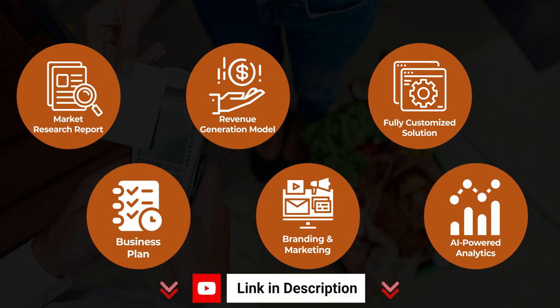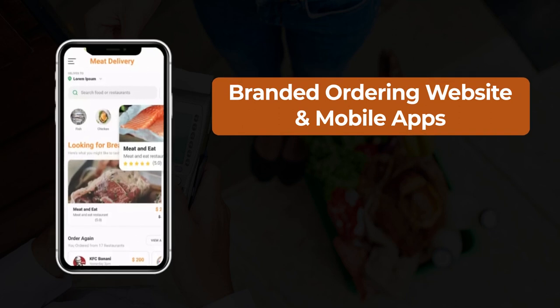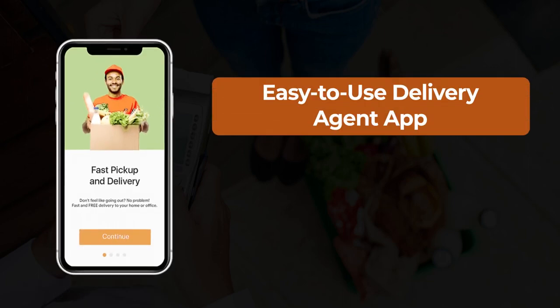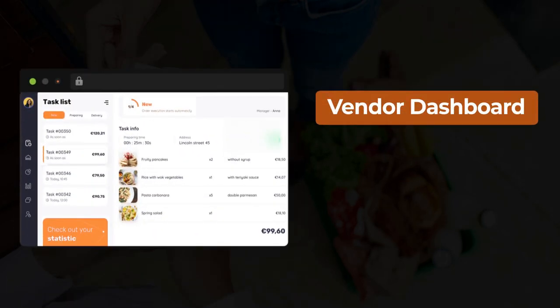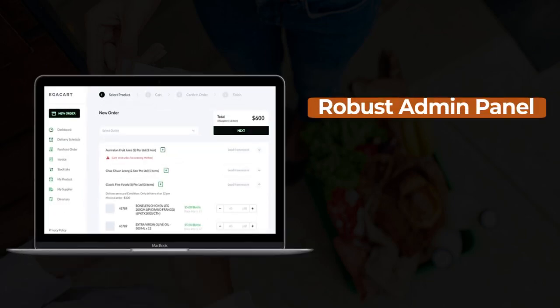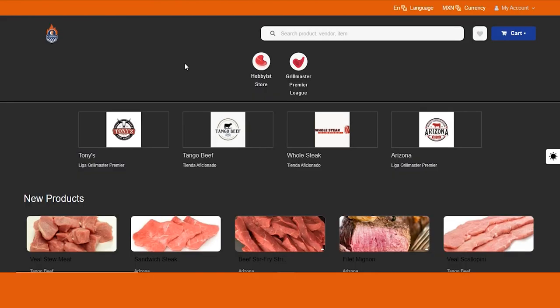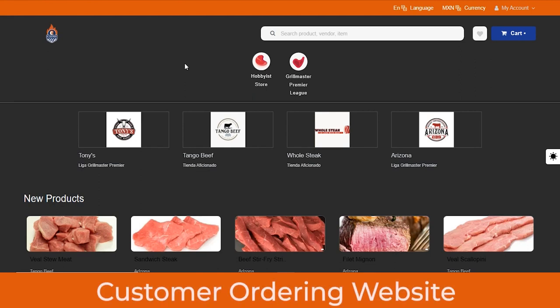In this meat delivery solution, you will get a branded ordering website and mobile apps for customers to order meat and fish online, an easy-to-use delivery agent application, vendor dashboard and delivery management system, and a robust admin panel to manage everything from a single place. In this video, I'll be showing you the live demo of the customer ordering website and the admin panel. To check out a live demo of the delivery management system or vendor panel, check out the link in description.